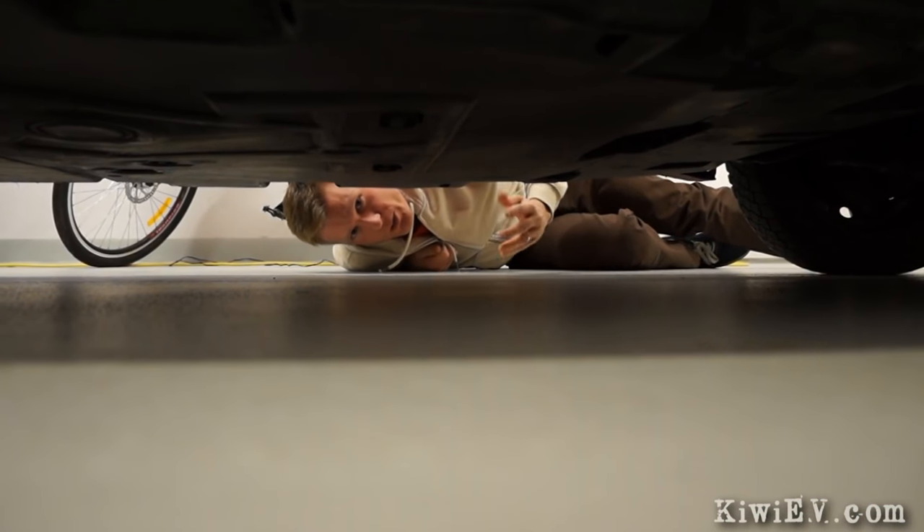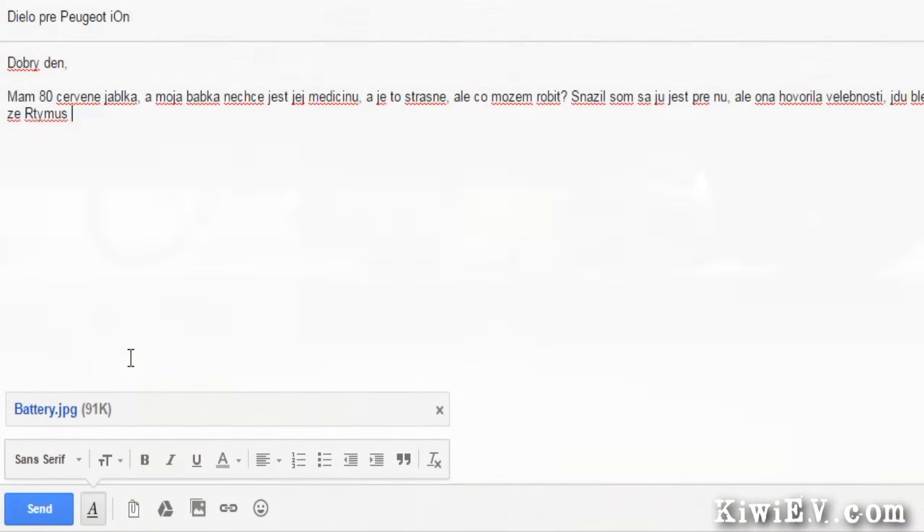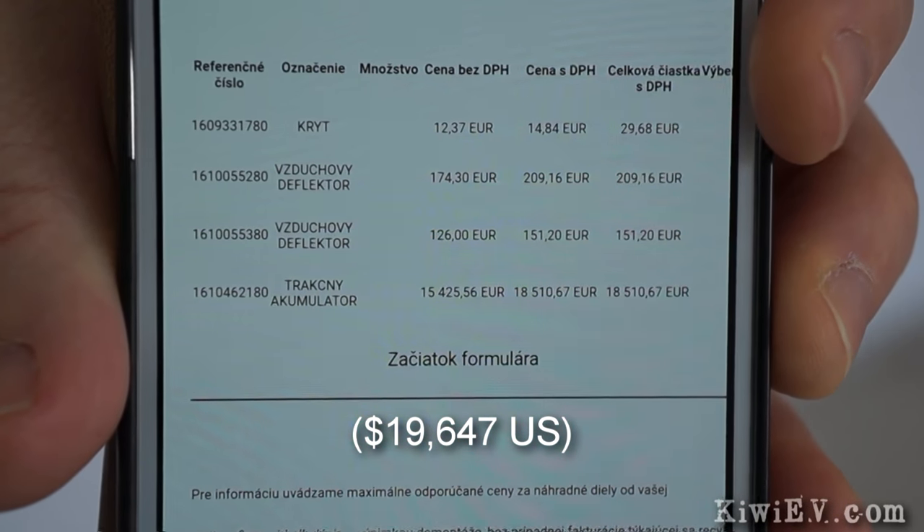This got me wondering — how much would it actually cost to replace this battery one day in the future? So I emailed my local Peugeot dealer to ask for a price for a brand new battery in my terrible Slovak. I've got the price back for a brand new battery pack for my electric car — and you'd better sit down for this. The price is 18,510 Euro.